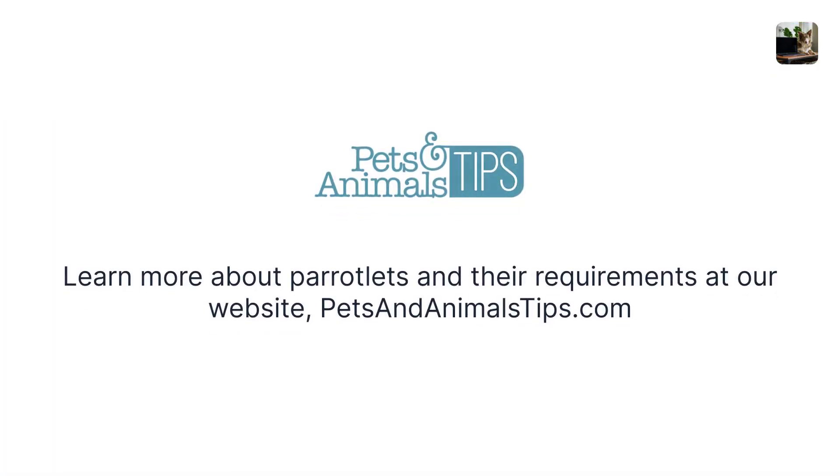Learn more about parrotlets and their requirements at our website, petsandanimaltips.com.